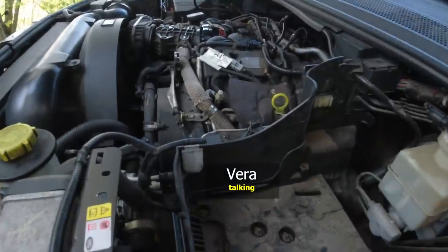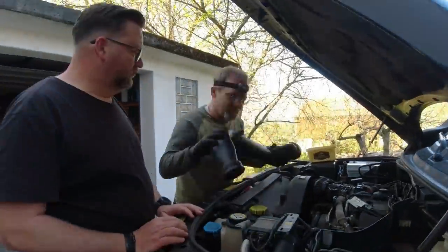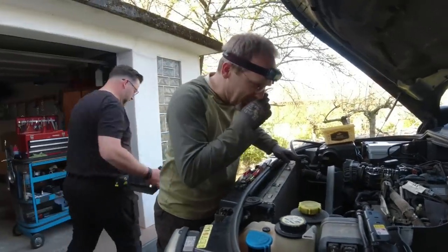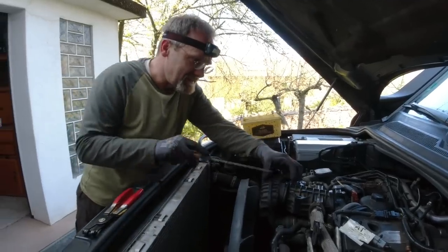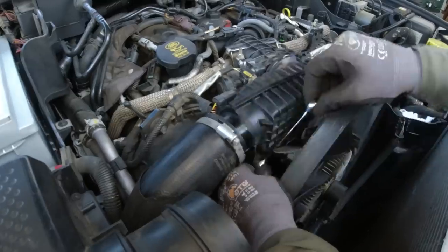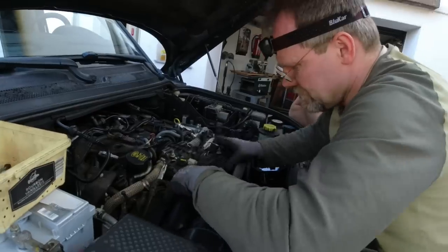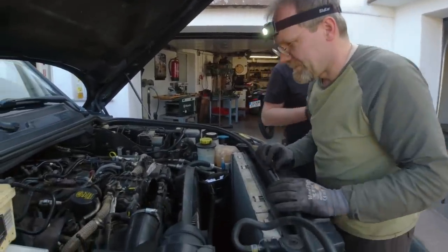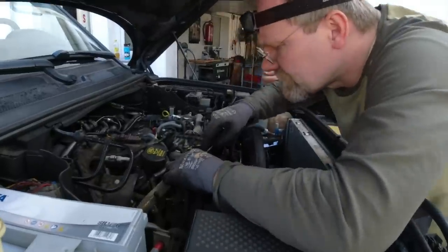The EGR valve is a debacle already. We're going to take the intake off. I'm giving the useless bits to Joachim. This is ever since you touched my car syndrome.